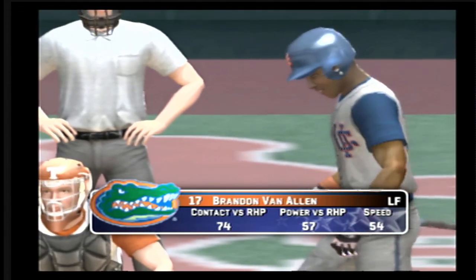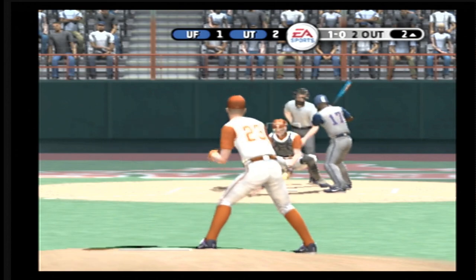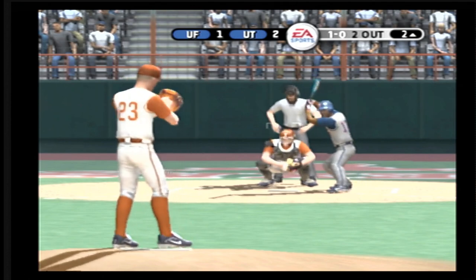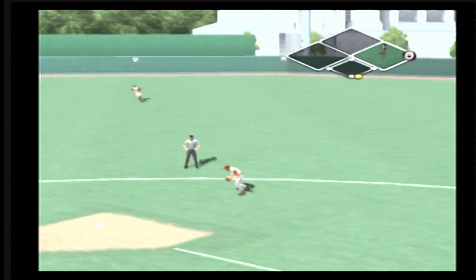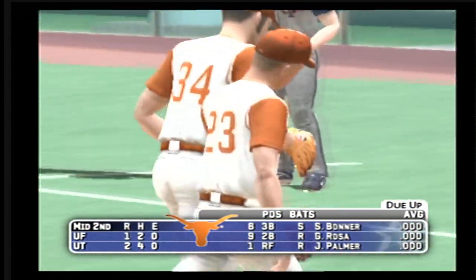Number 17 is digging in. The hook missed too low. Hit on the ground to the second baseman, over to first — the inning's over. In the middle of the second, it's two to one.